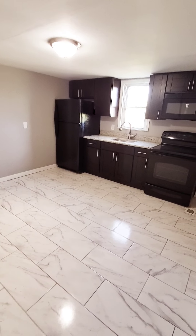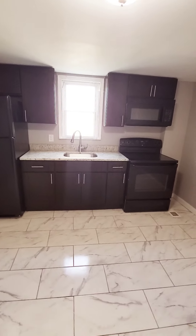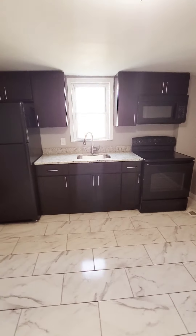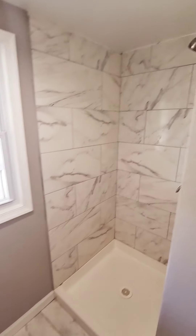Nice, updated kitchen. Washer and dryer. Full bath on the first level. Stand-up shower.